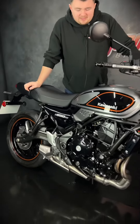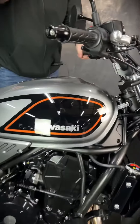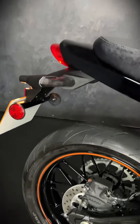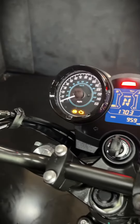Hi guys, it's Jordan Bikes and today we have for sale this super lovely Kawasaki Z650 RS. A bit like the Z9 RS but this is the little baby one — super cool. They've got about 75 horsepower and it's A2 restrictable as well. This is a 2022 bike with less than a thousand miles — 959 from new.